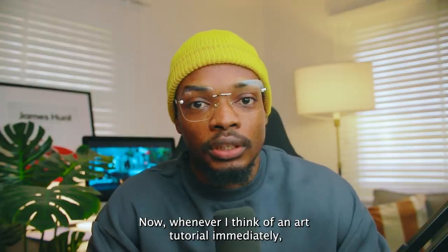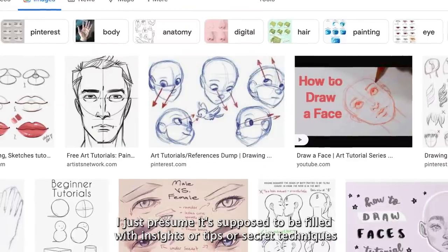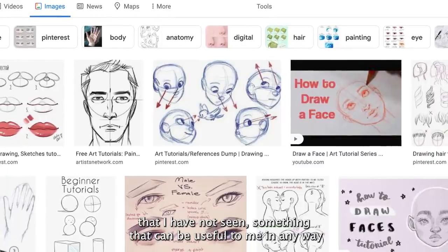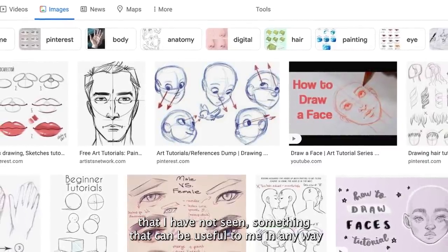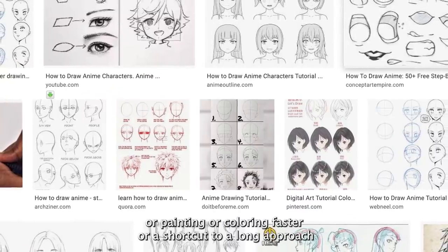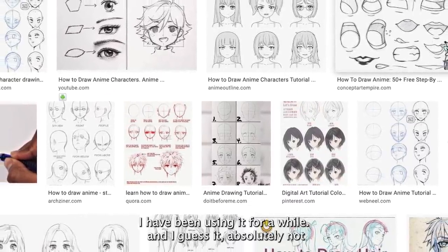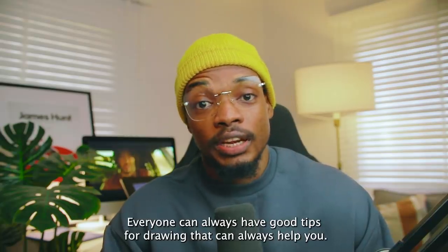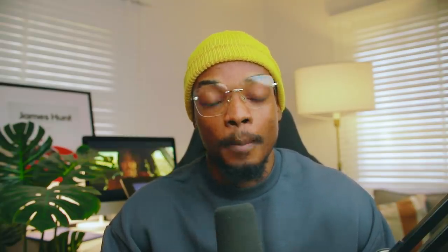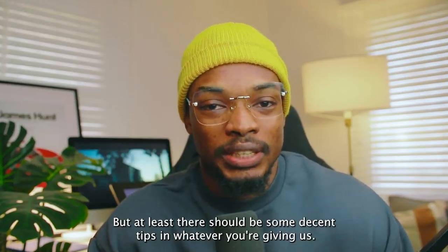Whenever I think of an art tutorial, I immediately presume it's supposed to be filled with insight or tips or secret techniques that I have not seen — something that can be useful to me in any way, that can make me improve my art or learn a technique that can make drawing, painting, or coloring faster, or be a shortcut to a long approach I've been using for a while. Not everyone can always have good tips for drawing, but at least there should be some decent tips in whatever you're giving us.